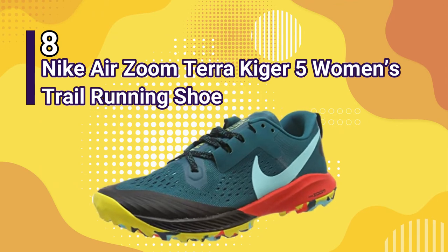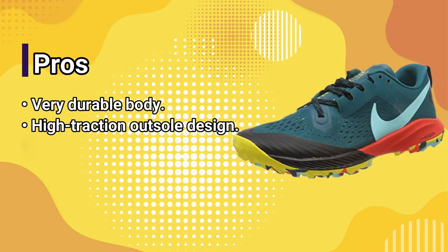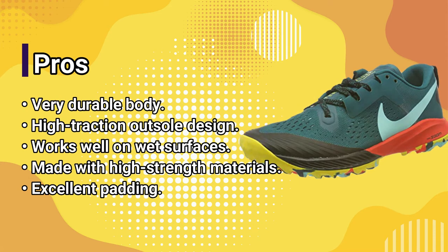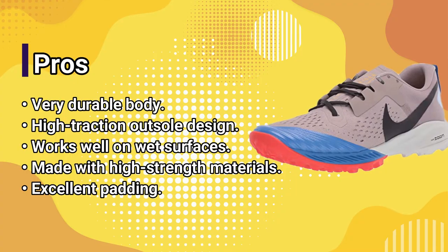Number 8: Nike Air Zoom Terra Kyger 5 Women's Trail Running Shoe. Pros: very durable body, high-traction outsole design, works well on wet surfaces, made with high-strength materials, excellent padding.